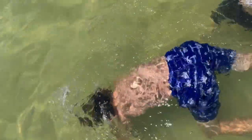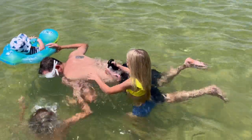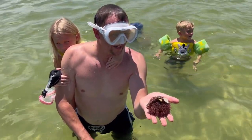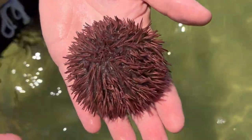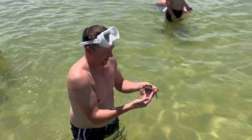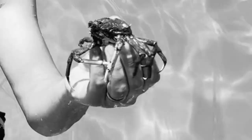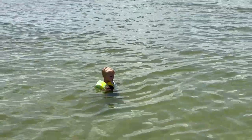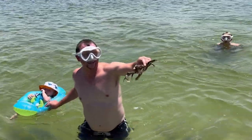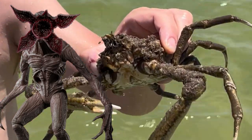We found a giant crab at the beach! Oh wow. We also found a sea urchin. And I don't know guys, you tell me, but I'm pretty sure these spider crabs are actually mini Demogorgons.